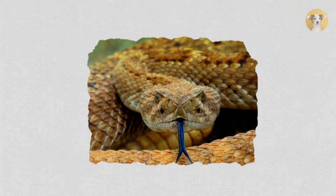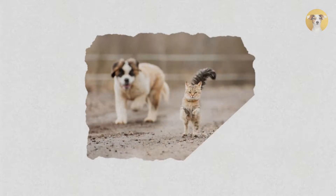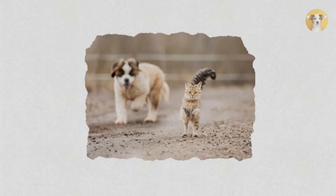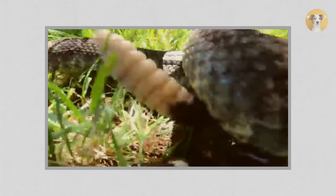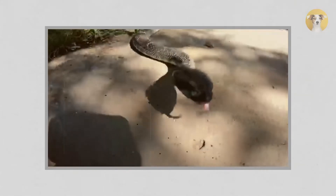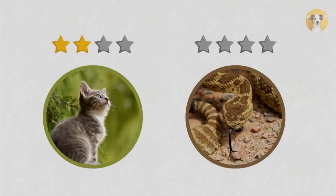Second, defensibility: cats depend on their speed and skill to survive, but rattlesnakes use a terrifying threat display with their rattle and their ability to squeeze into small spaces to escape enemies. A cat's speed is more effective at getting away from predators than a rattlesnake's abilities in some cases, but not all. Rattlesnakes can avoid some fights, but once they're in a conflict they're usually stuck until the end. So in defensibility, the point again goes to the cat, because cats have better physical defenses than rattlesnakes.